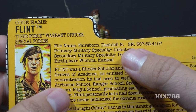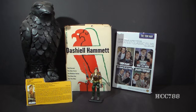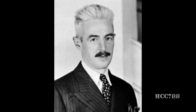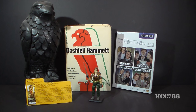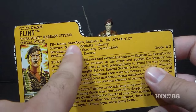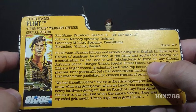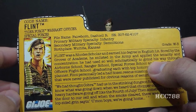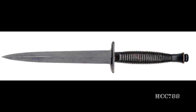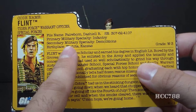His file name is Dashiell R. Fairborn, and this name requires some explanation. Flint's first name, Dashiell, comes from Dashiell Hammett, an American writer of hard-boiled detective stories and the author of The Maltese Falcon and The Thin Man. Flint's family name, Fairborn, is a modification of Fairbairn, named after William E. Fairbairn, a British soldier and police officer and co-inventor of the Fairbairn-Sykes fighting knife. So Flint's real name is both a literary and a military reference.